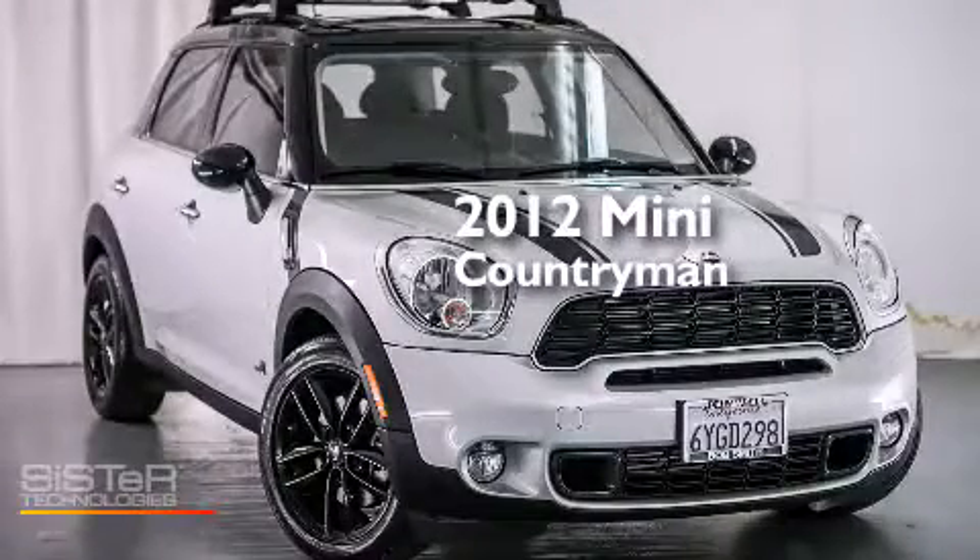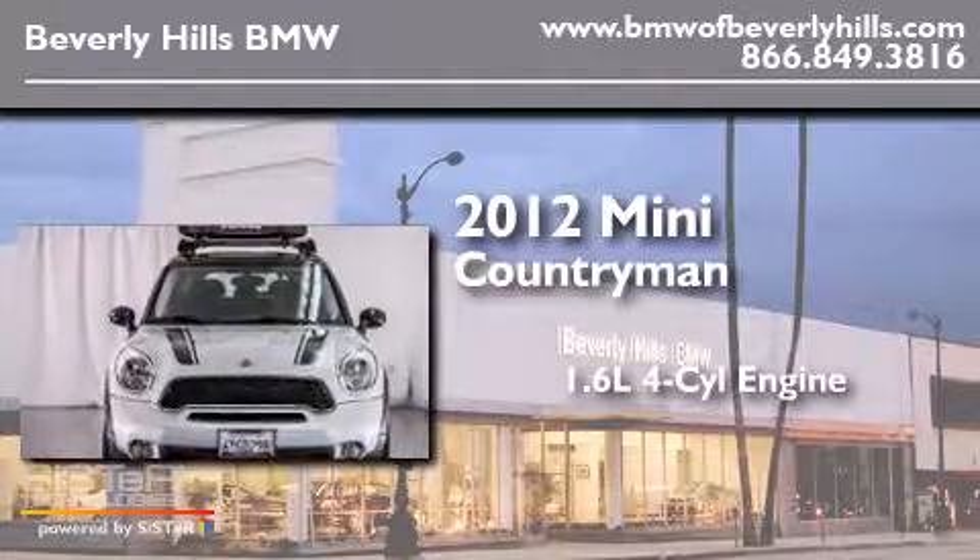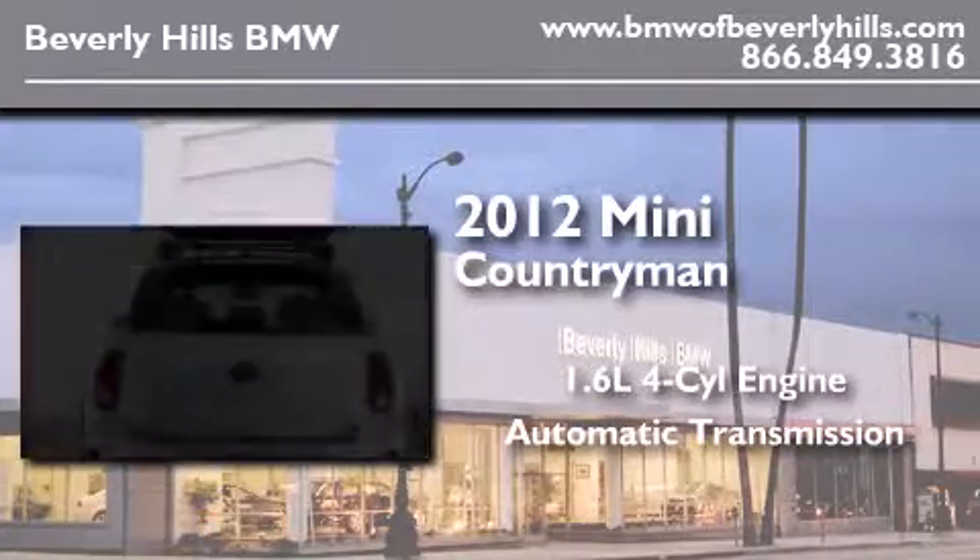This is a 2012 Mini Countryman. It features a 1.6-liter four-cylinder engine, an automatic transmission, and all-wheel drive.